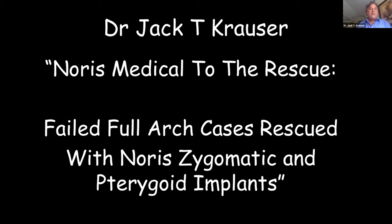That's a very important thing to learn about because there are hundreds of cases being done improperly. We prefer they're done properly, of course. So Norris Medical to the rescue.